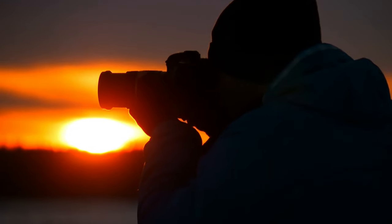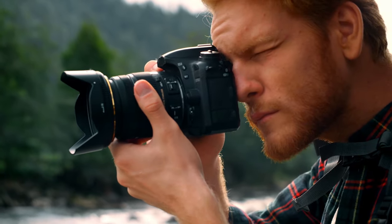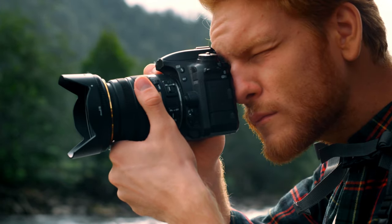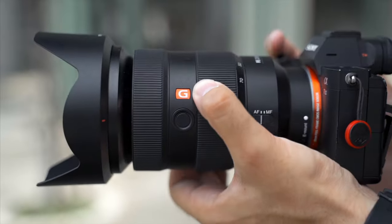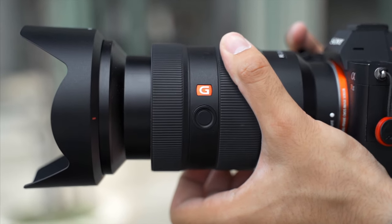Another pro to using zooms over primes is less chance of missing the shot. When you're out shooting, there are moments where you only have one chance to get the shot. For example, you may have a 24mm prime on your camera, but the situation requires more reach — something like 85mm — and you'd miss the shot because you'd have to physically change your lens instead of just quickly zooming in. This has happened to me so many times and is probably the biggest con for primes.